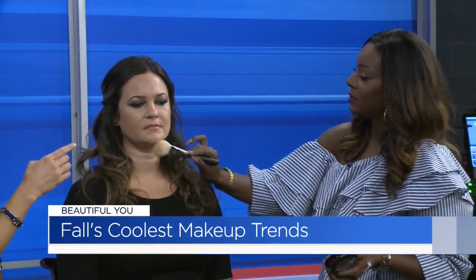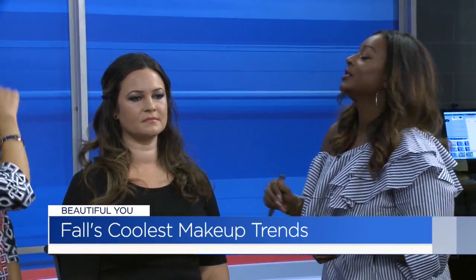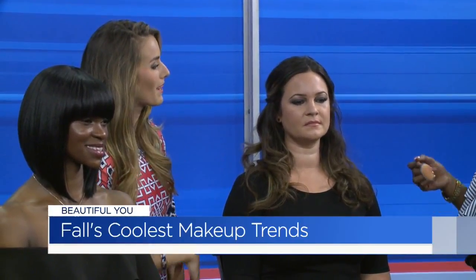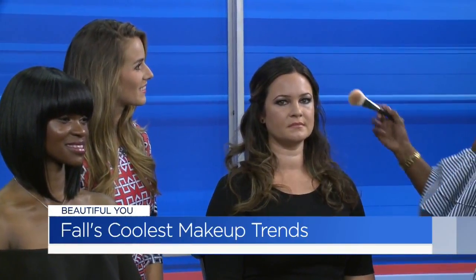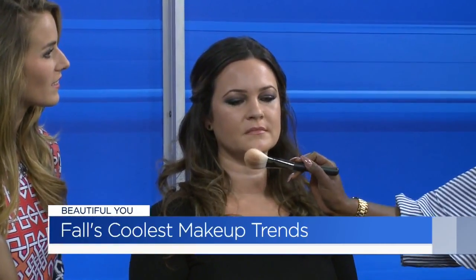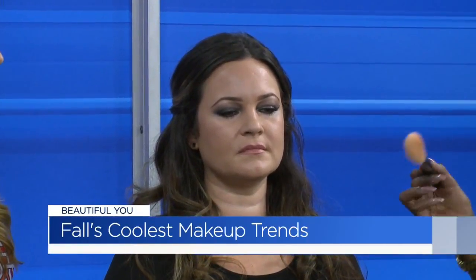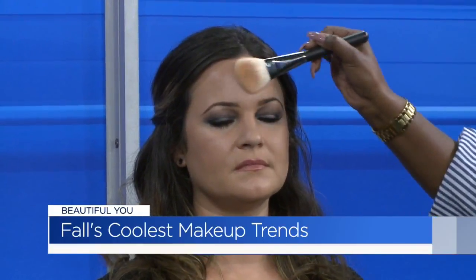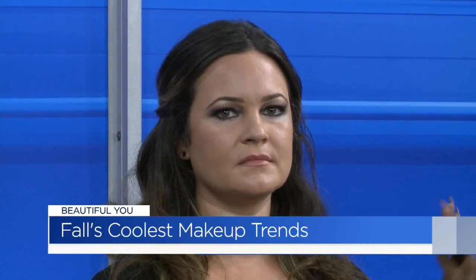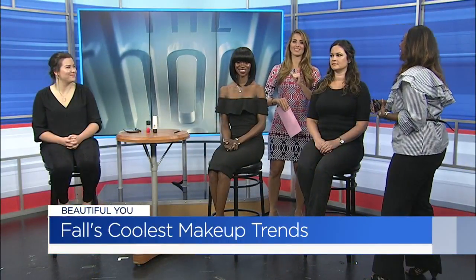When applying bronzer, it's not an all-over thing. Everyone wants a tan all year round, but where should we be applying this? Think of it as a three — go over here, into the cheek, and then under. Whatever's left over on the brush, you can blend so there's no harsh lines. It's not all over — we're trying to avoid being an Oompa Loompa. Nobody wants that look.